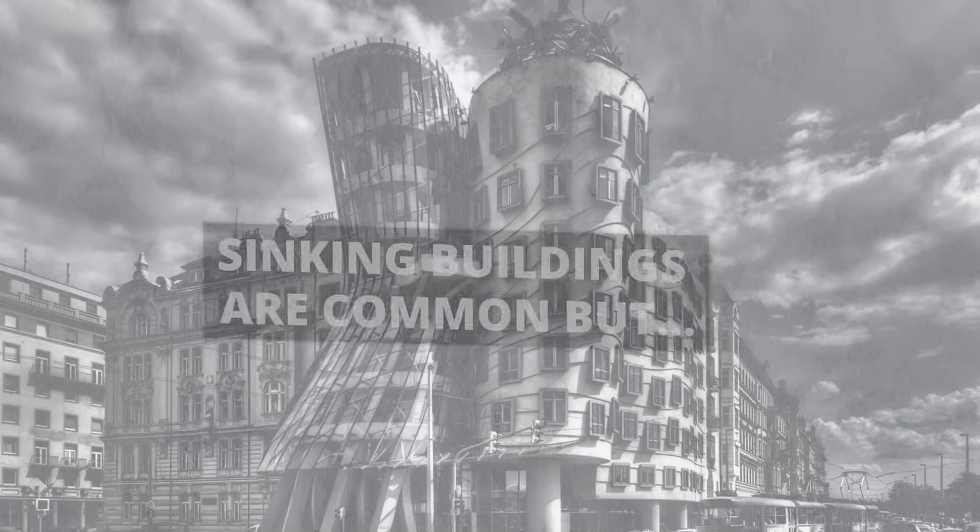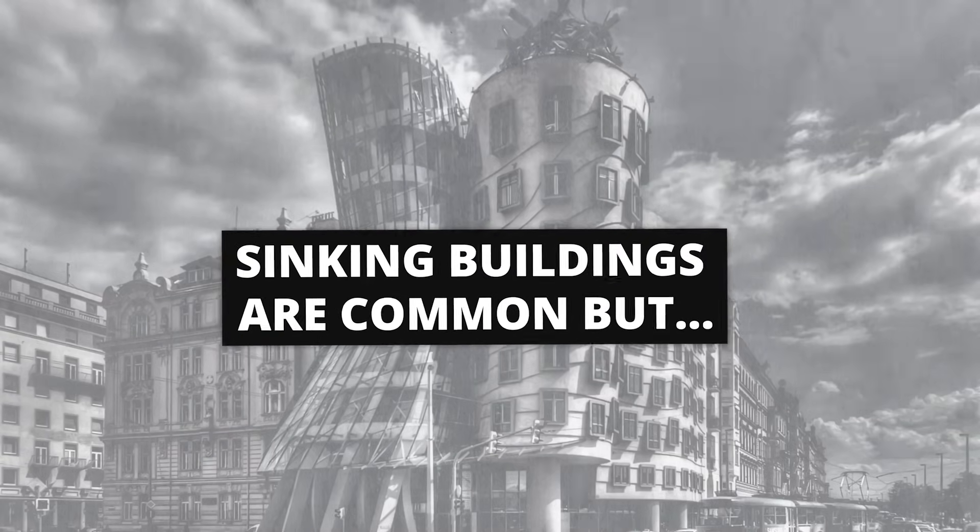Sinking buildings are actually common — it's part of natural building settlement into the ground, and upon a building being occupied it's only natural for it to sink and settle. However, the sinking should be done evenly, and this is something engineers calculate when designing foundations. They do calculate that the building will sink at a certain rate over a period of time.